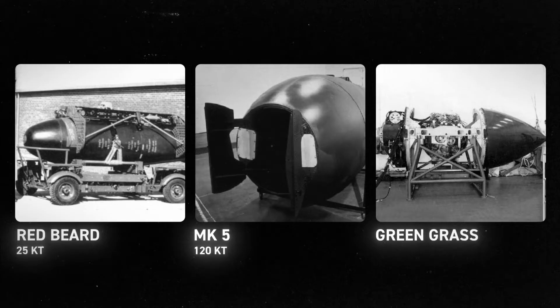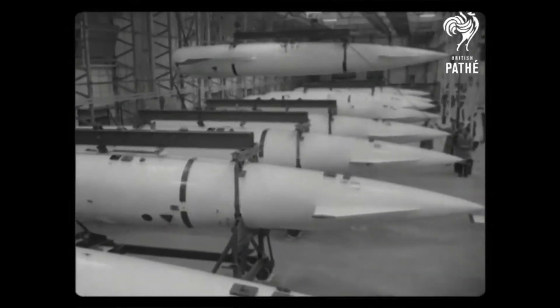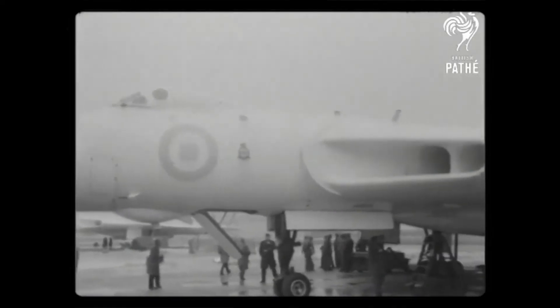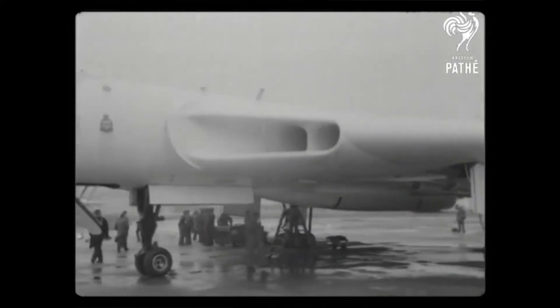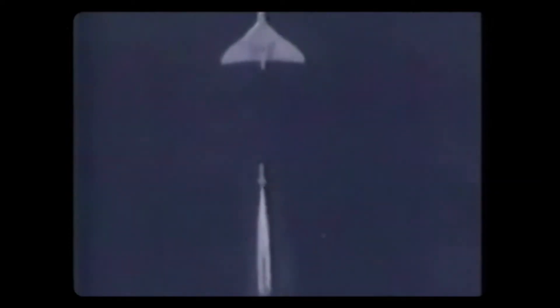Later versions would also carry the Green Grass or Violet Club, which upped the blast yield to 400 kilotons. Eventually, in 1962, the B-2 variants were given the Blue Steel missile, which was equipped with the Red Snow W28 1.1 megaton nuke. Blue Steel was a standoff missile designed to attack targets from a distance, similarly to ALBMs. Blue Steel missiles provided a significant advantage over the early gravity bombs as they could travel at speeds of over Mach 3 and could attack targets outside the range of surface-to-air missile defence systems.